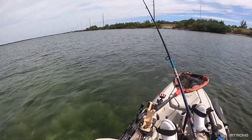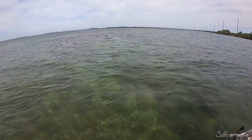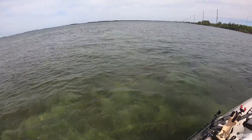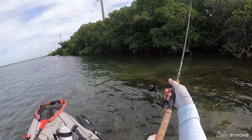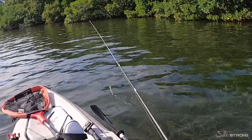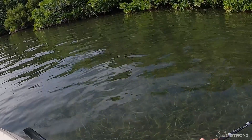An often overlooked place to find fish is the causeways leading to the bridges. These causeways offer structures such as dredge holes, mangrove lines, coral, limestone, and a bunch of other places that fish will hold on to. One of my favorite ways to catch fish along here is skipping lures underneath the mangroves. You can use live bait in the same situation, but I like skipping lures under there. One of my favorite lures to skip is the jerk shad — because of its flat sides and weight, you can skip it way underneath these trees.